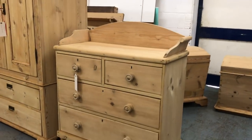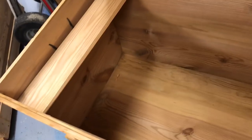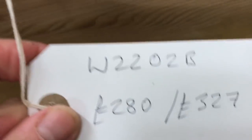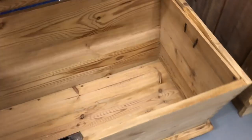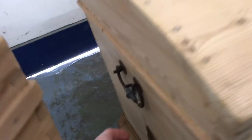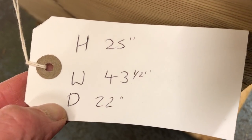Then we've got a lovely Victorian chest of drawers with that splash back gallery thing. Then a large dome top chest trunk with carrying handles — inside it has a shelf on the left hand side, though I'd probably take that out. Then a slightly smaller dome top chest which has a candle holder on the left hand side. The dimensions on that one are: height 25 inches, width 43 and a half inches, depth 22 inches.